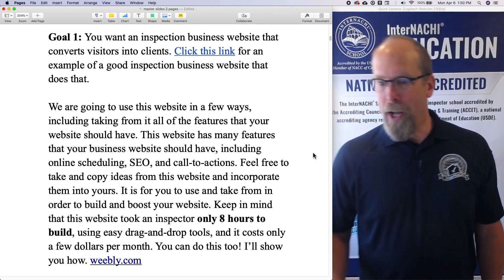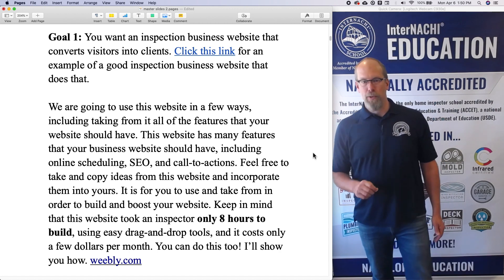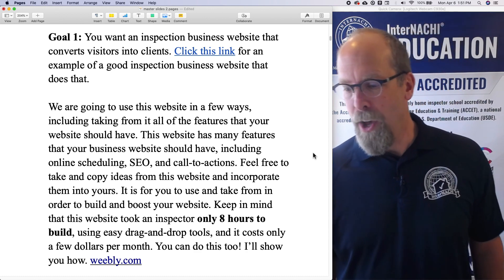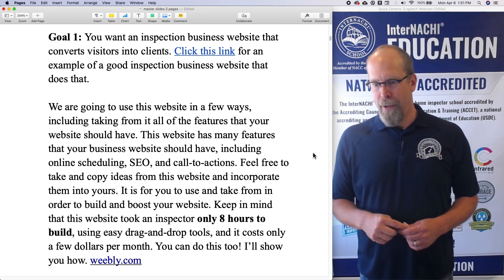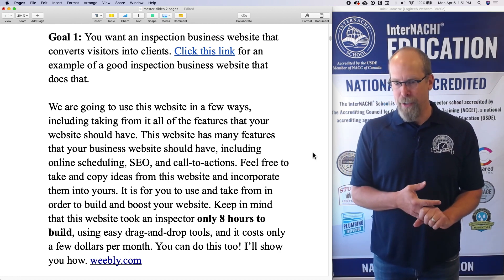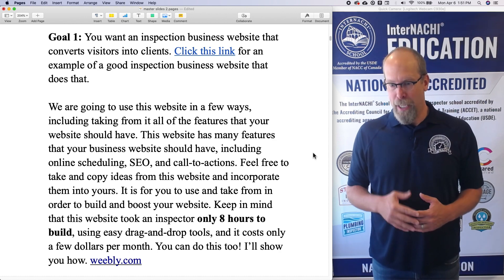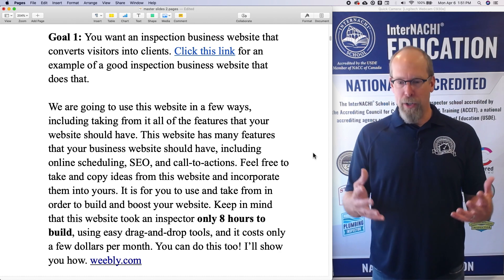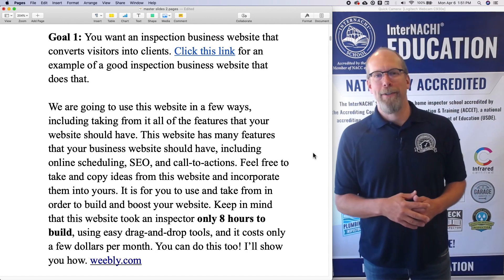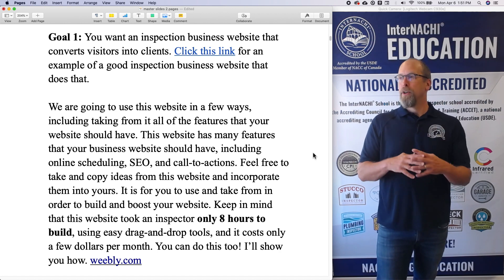Goal number one: you want an inspection business website that converts visitors into clients. We've got a link for a good example of an inspection business website that does just that, and we are going to use this website, taking from it all the features your website should have — including online scheduling, SEO, and calls to action. This website took an inspector eight hours, and it was well worth it because this website can do work for you while you're sleeping.